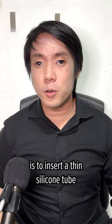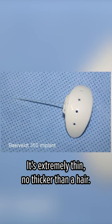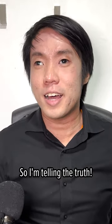One surgery for severe cases of glaucoma is to insert a thin silicone tube into the eye to manage the trapped fluid. It's extremely thin, no thicker than a hair. I have one of these tubes in my left eye and two in my right eye. So I'm telling the truth.